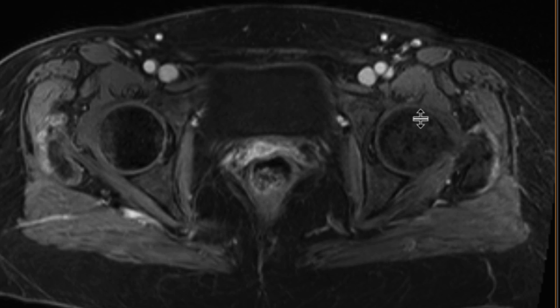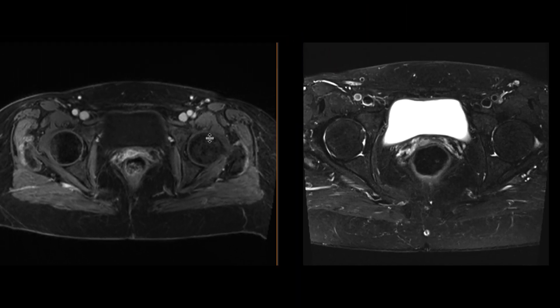The PET CT was subsequently performed, and this area was FDG-avid. This was biopsied, and it indeed was recurrent endometrial cancer.